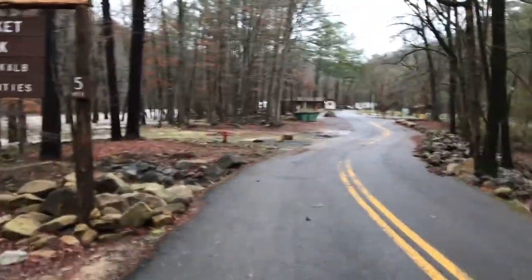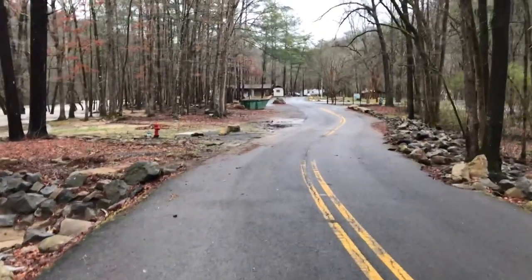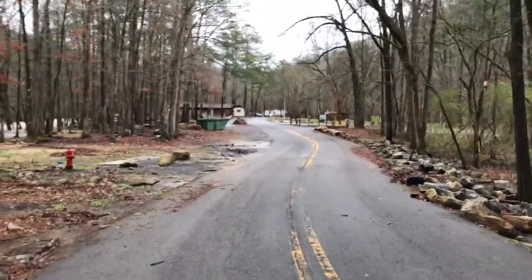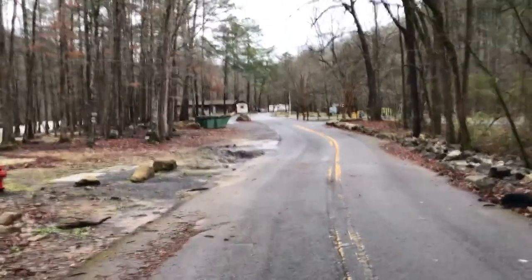About 24 sites, all reservable. Half of them full hookup with big concrete pads. Cool road getting in — you can get big rigs down here but it's a little tricky. We're on full hookup.